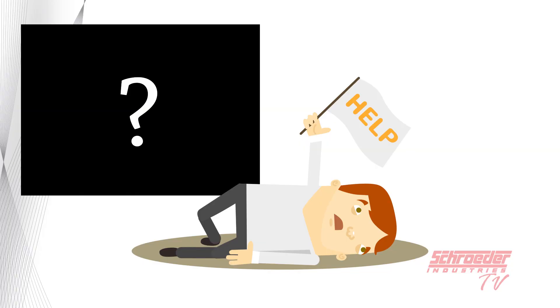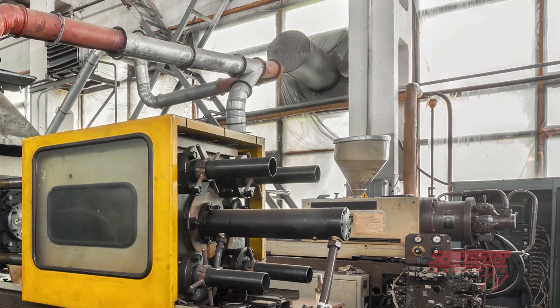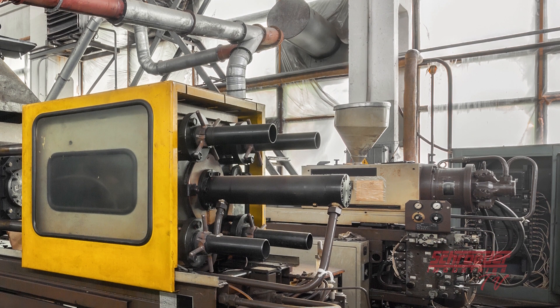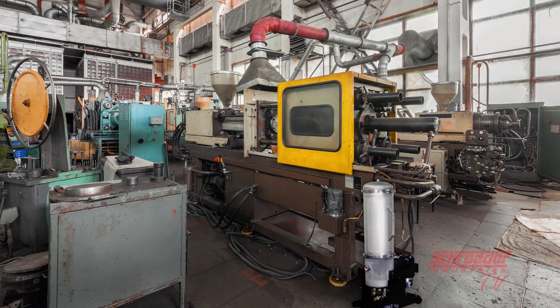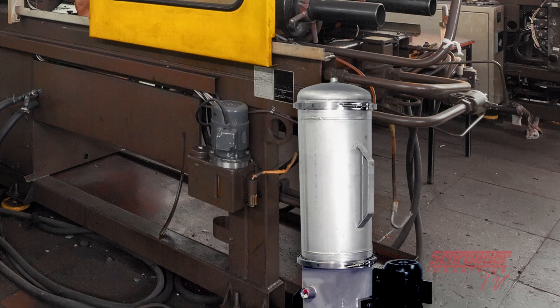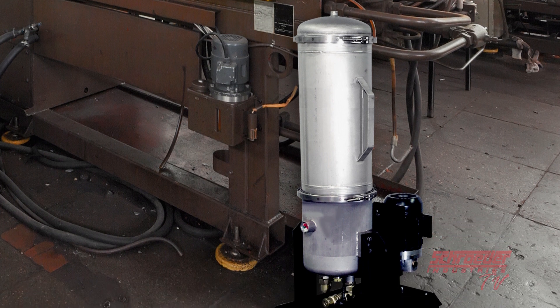So where do you find a Schroeder OOF filtration system? Take for instance a plastic injection molding machine. If those operating plastic injection molding machines notice any increase in filter plugging and or servo valve replacement costs, proper maintenance practices such as the installation of a membrane filtration system just like the OOF can help enhance hydraulic system performance, all while minimizing maintenance costs and boosting overall production.